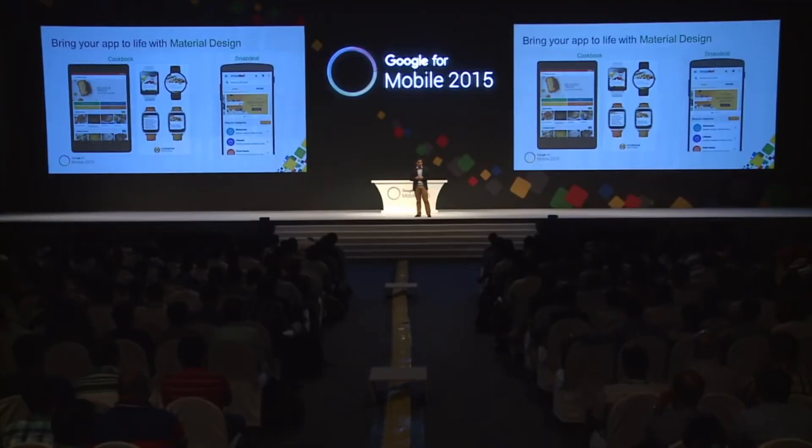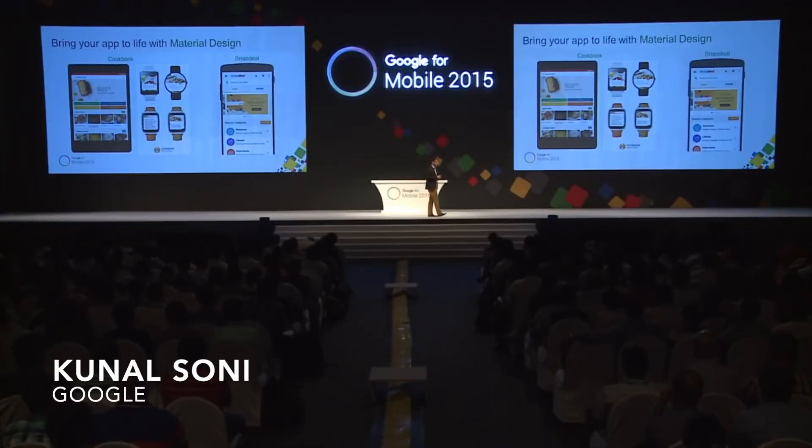There was a very special moment in that event in which Kunal from Google came to the stage and said that this app was made from Kochi, and there was a loud crowd that clapped. It was actually a proud moment for us. The first example you see there — both are from India — Cookbook is an app developed by Reafi Technologies in Kochi.